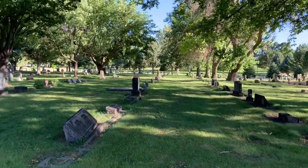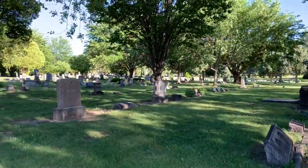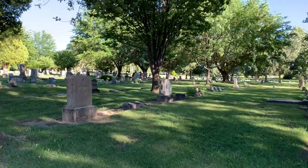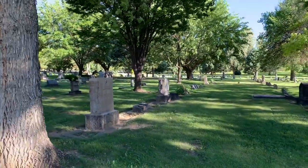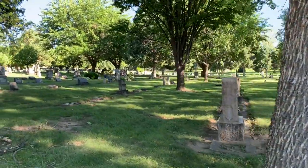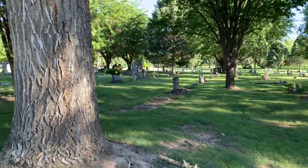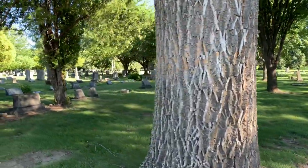Walking through the Odd Fellows section, you don't find as many veteran headstones or grave markers, but they're here — you just have to look for them. This is where walking the cemetery, paying attention, knowing what those veteran headstones look like — they'll stand out to you once you've seen a few of them.